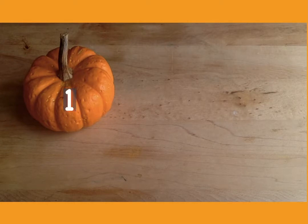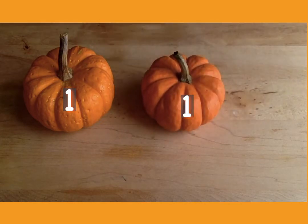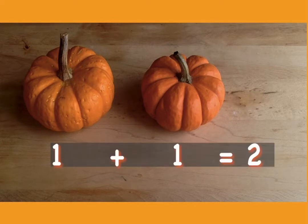Grayson has one pumpkin. She buys one more. How many pumpkins does she have all together? Let's count them up. One, two. So one plus one equals two.